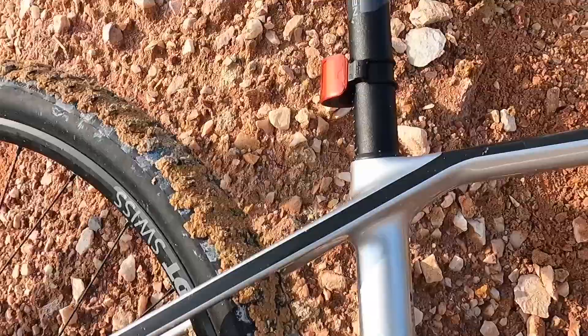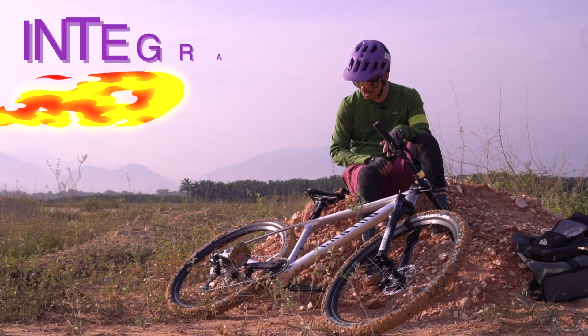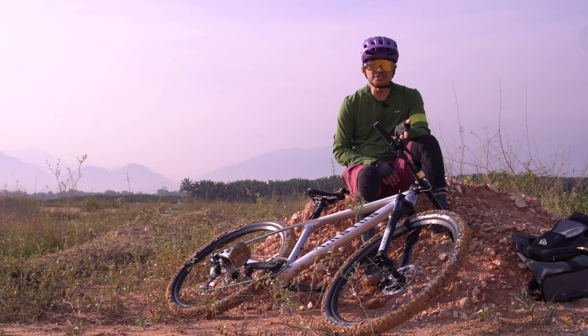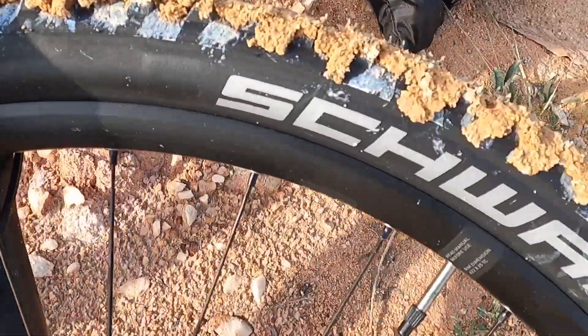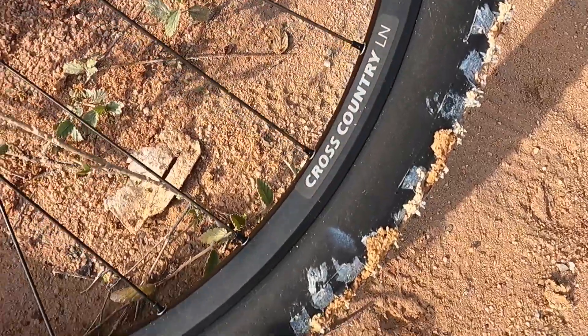Untuk mengetatkan seat post basikal ini, allen key diletakkan di bawah frame. Tayarnya ialah 29 inci diameter, yang dikenali sebagai 29er. 29er ni memang terkenal.